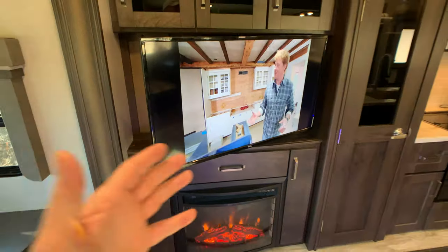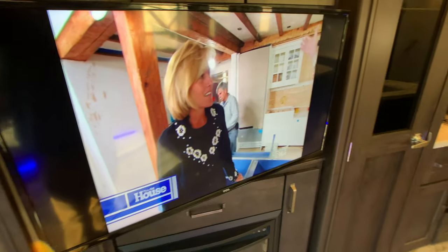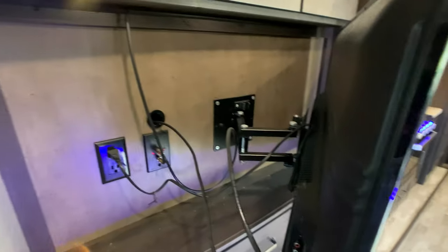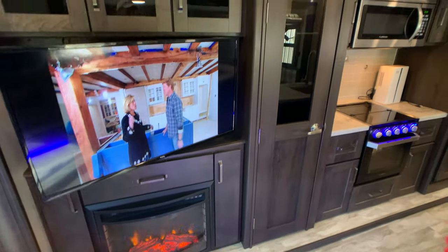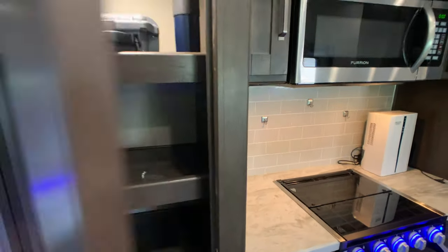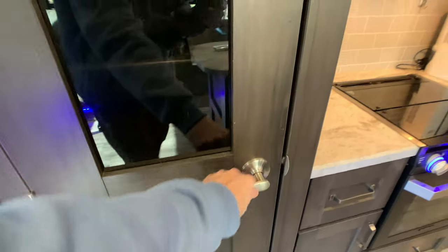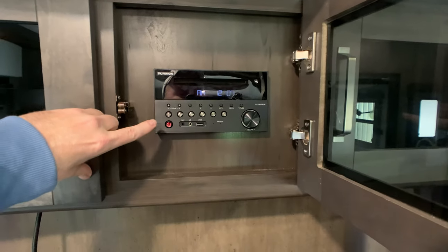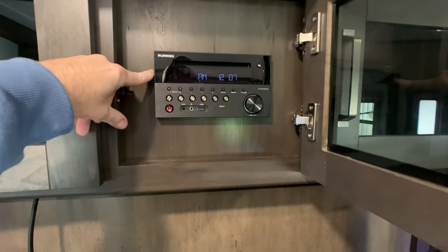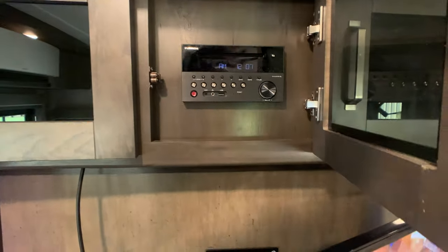The entertainment center is in the second slide out — another super slide that accommodates the entertainment center and the kitchen. The flat screen is about a 42-inch on a pivoting arm. There's a huge pantry, by the way. You also have motion lights all throughout this camper — lights kick on automatically, which is convenient. The stereo is by Furion — it's Bluetooth and smart device ready, with CD and DVD player, and USB hookups.